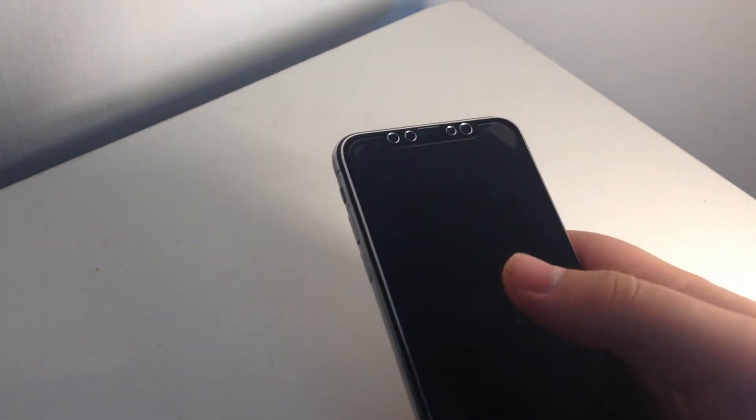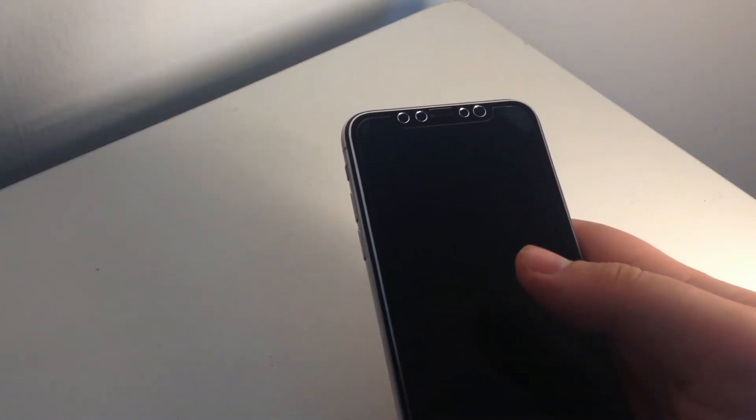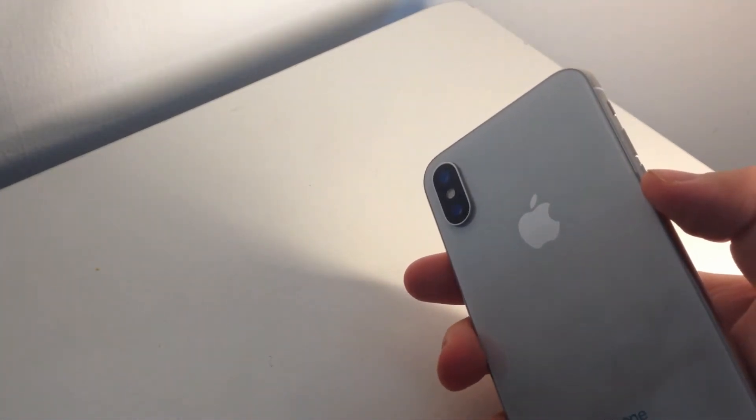Hey guys, Gordon Dragwell here back with another video. In today's video we're going to be talking about the iPhone X. The iPhone X brought a lot of change to iPhones in 2017 — it gave us a brand new design, Face ID, two cameras at the back, and a new glass design with stainless steel around it. In my opinion, the iPhone X is the most changed iPhone of all time. It's been supported since iOS 11.1.1 and runs the latest iOS 13.4 perfectly — it'll be supported for years to come.